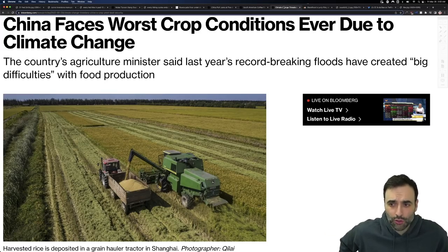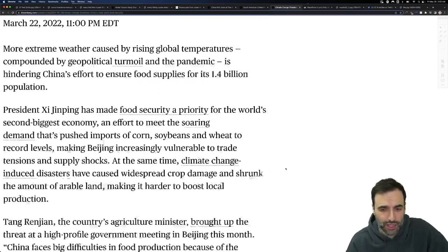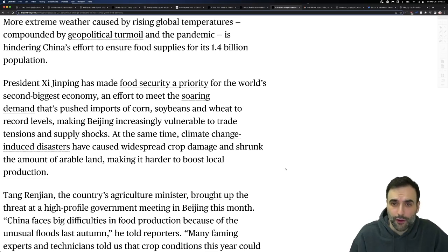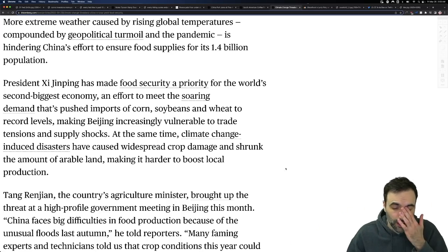China faces the worst crop conditions ever. The country's agricultural minister said last year that record-breaking floods have created big difficulties with food production. When you have 1.4 billion people and they can't get their food within their own country, they need to start going outward — getting soy from the United States, from Brazil, and going to different places. Ukraine is one of those places.